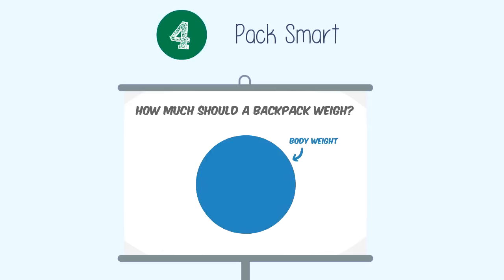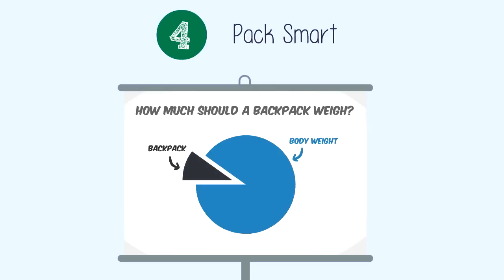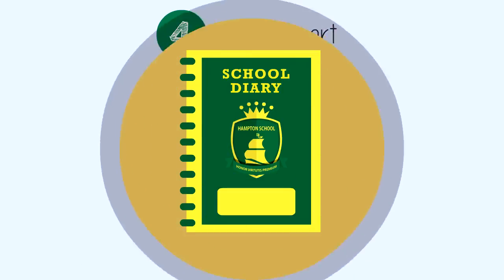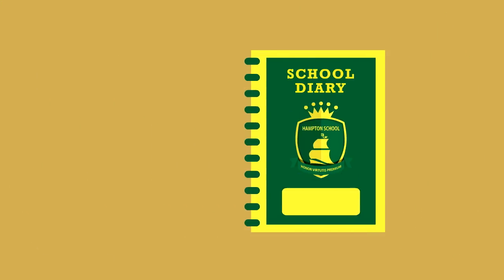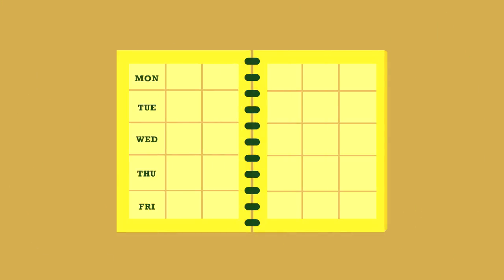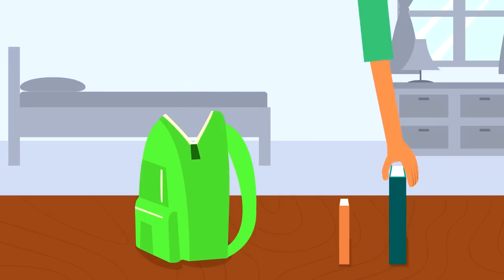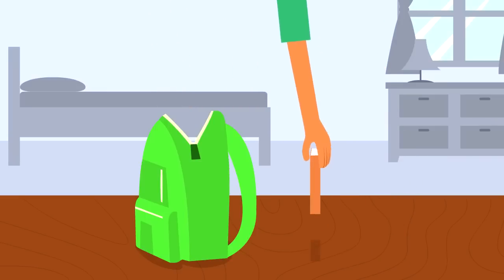Number four: pack smart. Based on current studies, a backpack should weigh no more than 10% of your child's body weight. If your child leaves for school looking like this, their bag is clearly too heavy. Every pupil at Hampton School is issued with a school diary which includes the class timetable — use this to pack only the books your child needs for the day. When packing those books, put the heaviest ones in first so they're closest to the back.